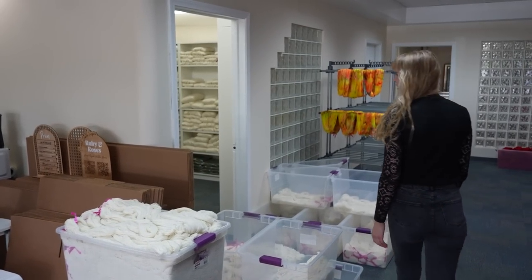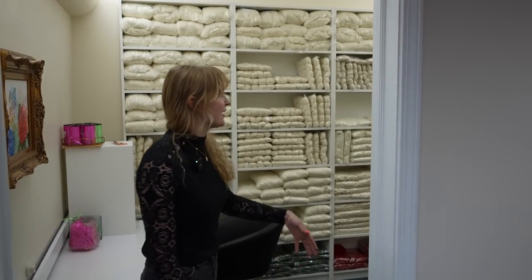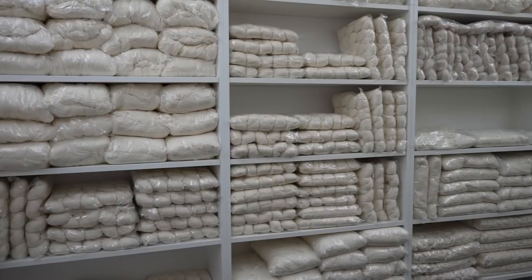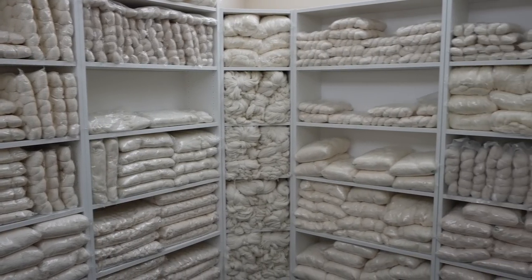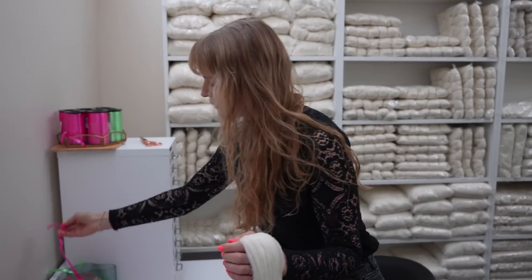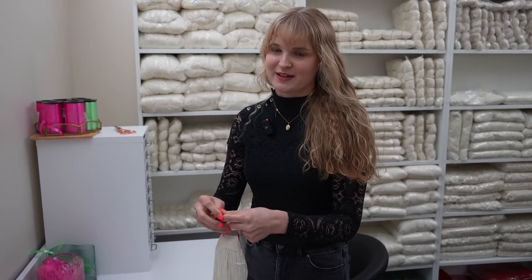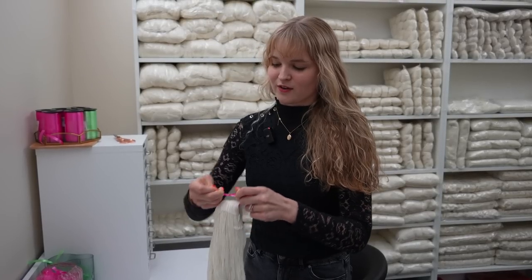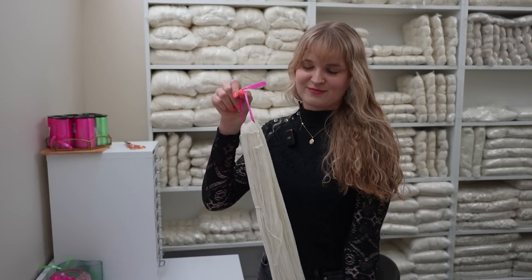If you follow me into the undyed yarn room, we have everything sorted by base, and this is where we grab it off the wall and tie it. I'll go ahead and tie up a skein to show you guys. I use pink ties for all of my colorways before I take them into the dye studio, except for my rose sport base, because sport weight is a base that's a little bit hard to figure out without the label. So now we'll take this back into the dye studio and I will show you the next part of the process.